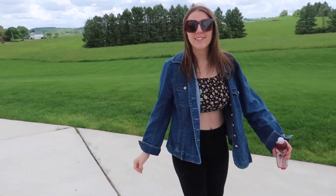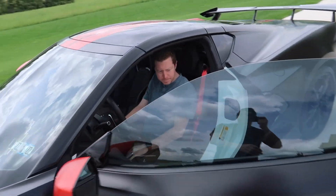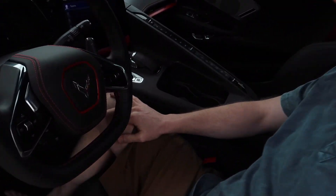Is this your first time in a supercar? No? You've driven in supercars? Alex, you haven't driven this yet, right? No, I haven't — you drove my R8, but not this.